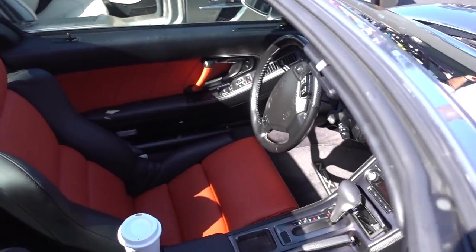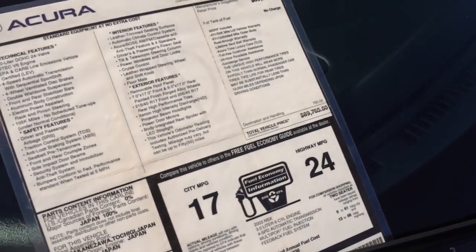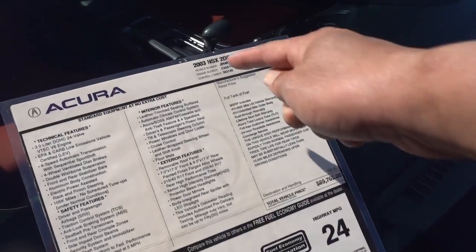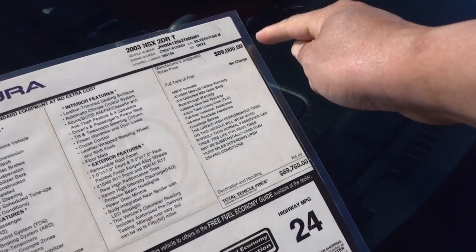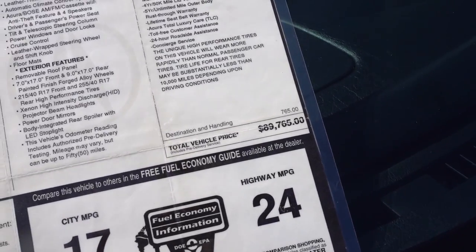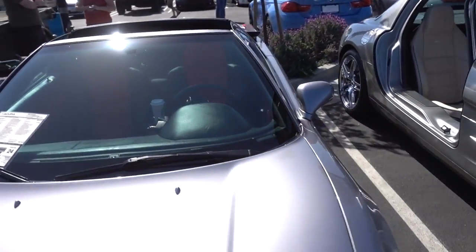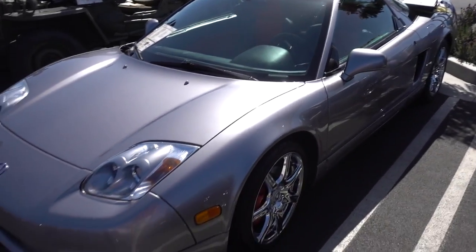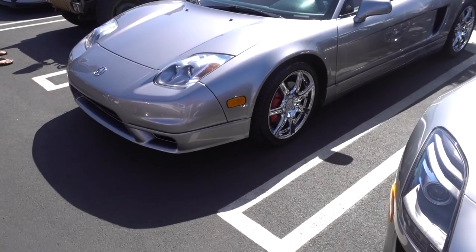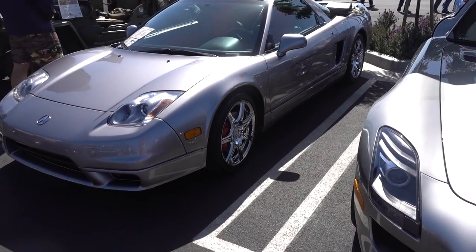Acura NSX. And look — the original — this guy even got the original MSRP. 2003 Acura NSX, it was $89,000 back then. $755 an option. So he paid just $89,000 back then for this car. I guess you can sell it for that much nowadays because they're worth something. Chrome wheel — thinking of chrome wheels, check out the chrome wheels on this SLS.